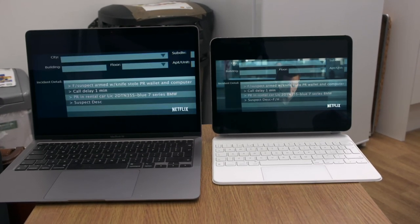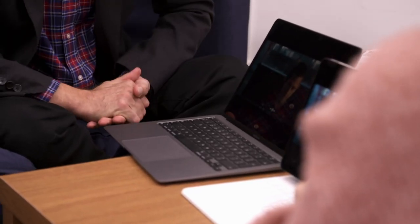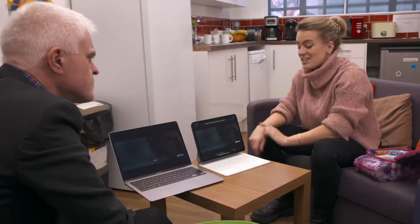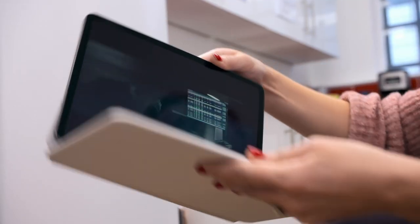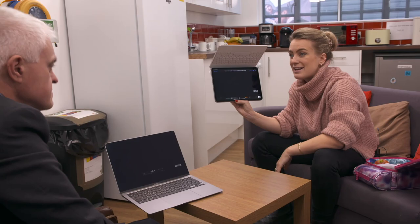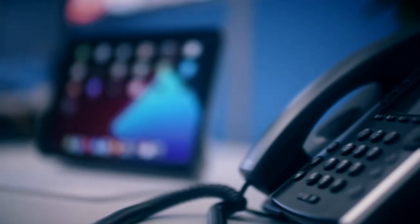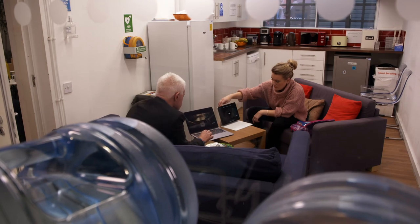Will audio quality be a similar story? The MacBook has stereo speakers, one either side of the keyboard, with Dolby Atmos support. To those two speakers, the iPad raises the stakes with four speakers dotted on either side, also producing stereo sound — and very cleverly, if you switch orientation, the left and right breakdown of the sound switches accordingly. The MacBook Air also has a 3.5mm audio jack for wired headphones, whereas for the iPad you'll need Bluetooth headphones or a Thunderbolt adapter for wired audio.